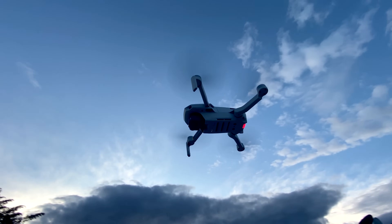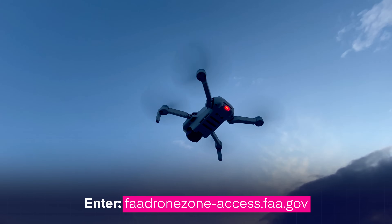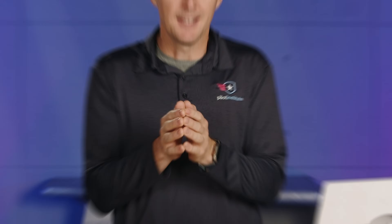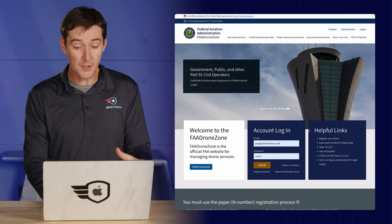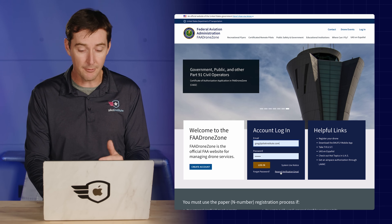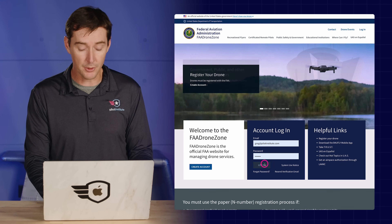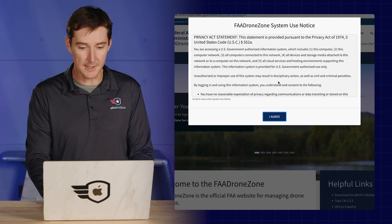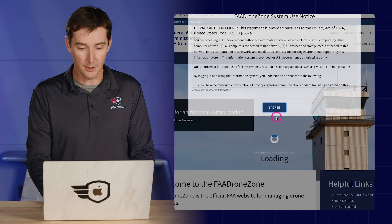Let's get into actually registering your drone. The website you want is always going to end with .gov — if it doesn't, you're in the wrong place. Don't ever pay more than $5 to register your drone. The first thing on this website is that you will need to create an account if you don't already have one. I already have one, so I'm going to show you what it looks like.